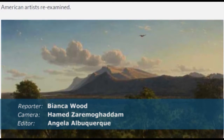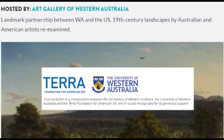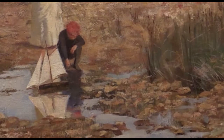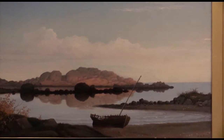We are at the Western Australian Art Gallery for the Continental Shift Exhibition, which is a joint venture with the Terra Foundation of Chicago, the Western Australian Art Gallery, and the University of Western Australia. I've introduced the idea of this exhibition with Peter Brownlee from Chicago and we're very fortunate that the Art Gallery of Western Australia took up the idea so that we could show its collection next to the Terra Foundation's collection.